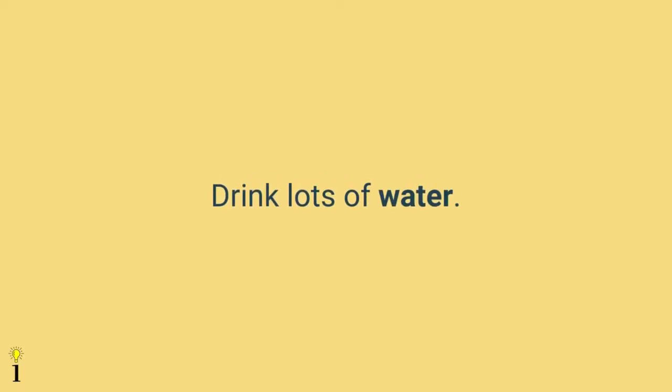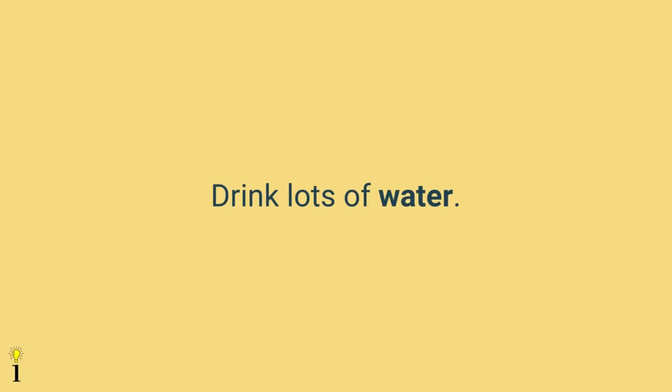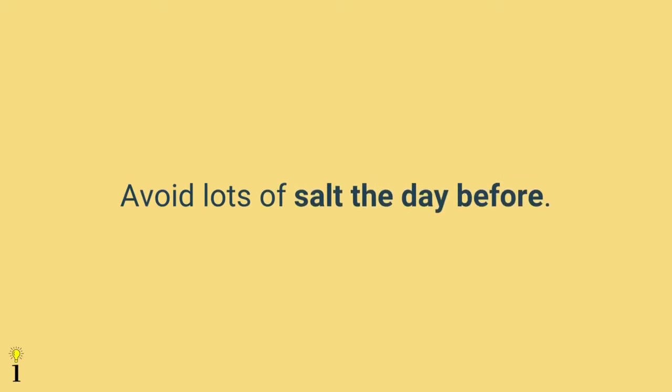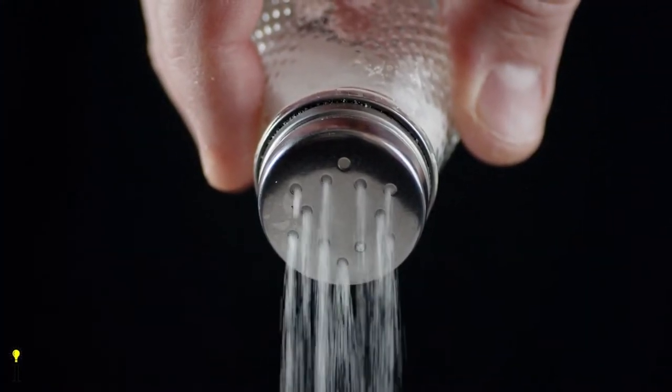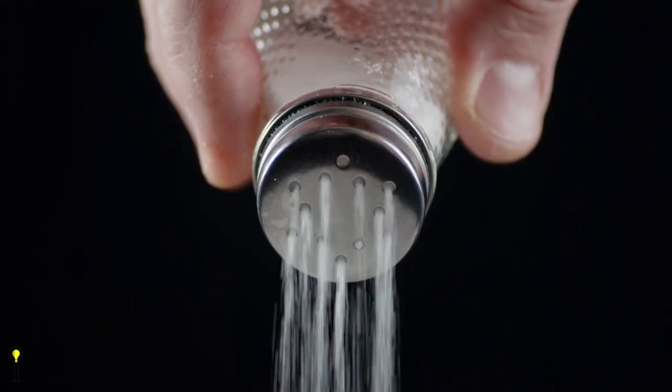The twelfth tip is to drink lots of water the day before and the day of the shoot — drinking enough water keeps your skin looking healthy. The thirteenth tip is to avoid lots of salt the night before, as a high-salt meal can cause your face to appear bloated due to water retention, which is not good for photoshoots.